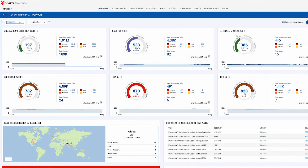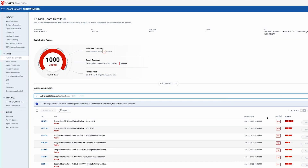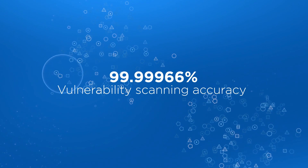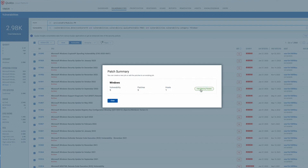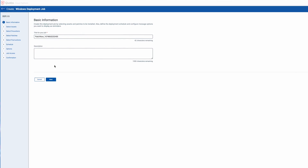VMDR TrueRisk brings a clear understanding of true cyber risk via a single, powerful, cloud-based solution — with transparent insights into cyber risk exposure, making it easy to prioritize vulnerabilities, assets, or groups of assets based on risk, and take actions to reduce risk. With VMDR TrueRisk Fix-It, organizations can not only detect and prioritize threats, but remediate them automatically.